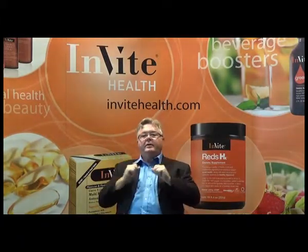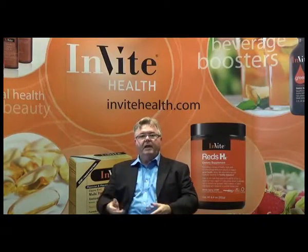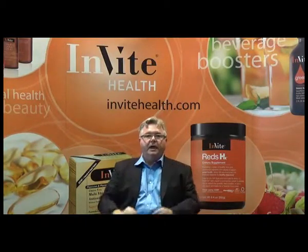So nucleotides are good supplementation for healing, for healthy immunity, and for general energy needs.